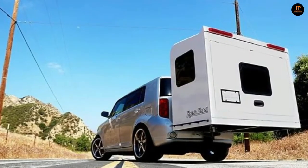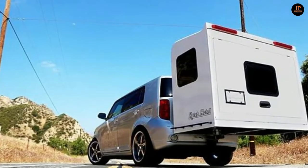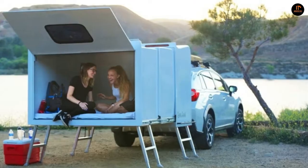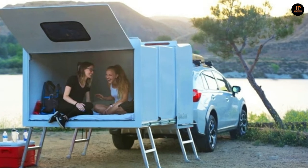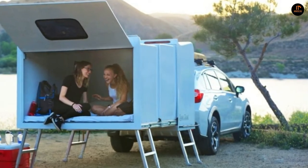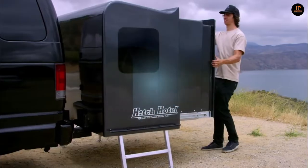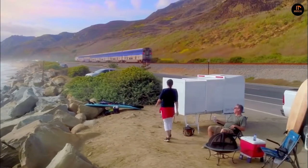In its closed position, the Hitch Hotel provides over 60 cubic feet of secured, suspended, watertight space. In its open position, the hotel is a patented revolutionary sleep space with over 135 comfortable cubic feet for two to three adult adventurers. The price of the Hitch Hotel is $3,499.